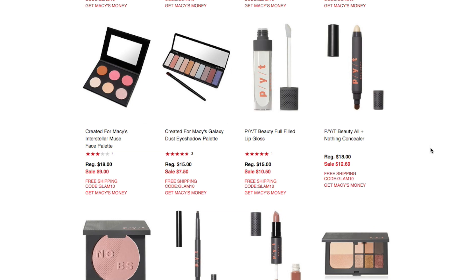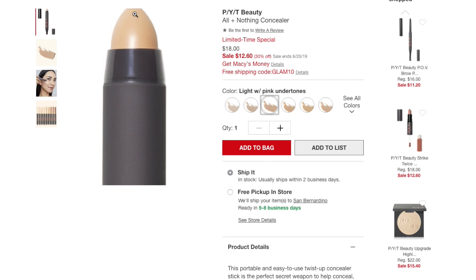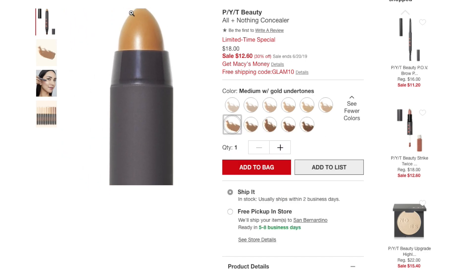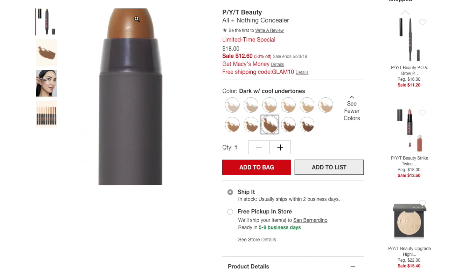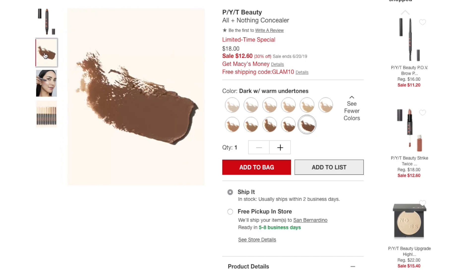The PYT Beauty All Nothing Concealer is on sale for $12.60, available in a wide range of shades: fair with neutral, fair with pink, light with pink, light with peach, light with warm, medium with peach, medium with gold, medium with warm, dark with cool, dark with neutral, and dark with warm undertones. You can click on each to see if any match your undertones.